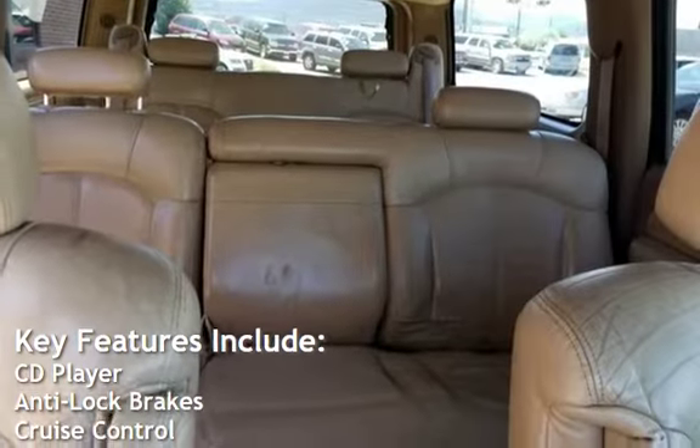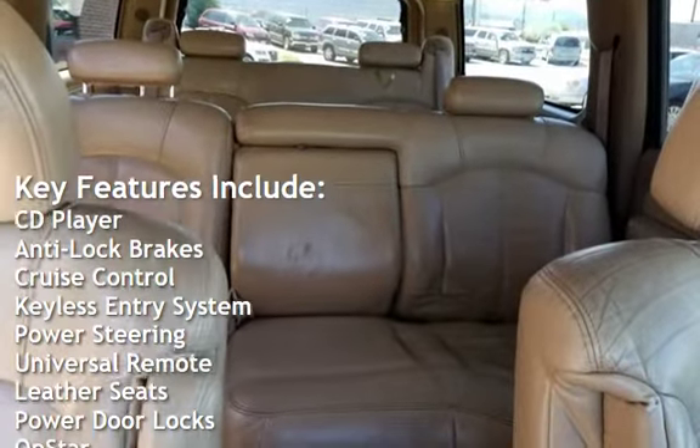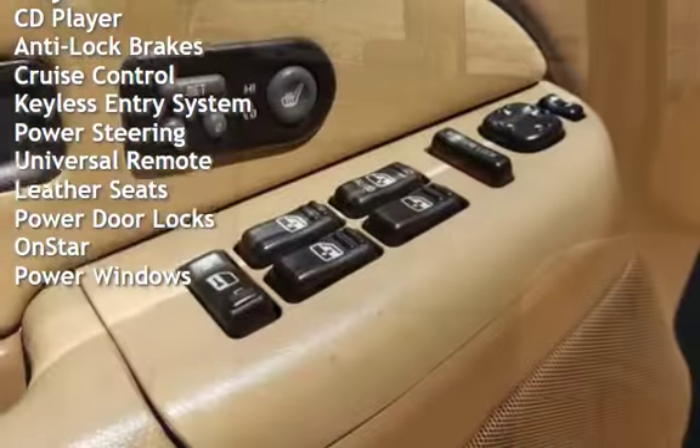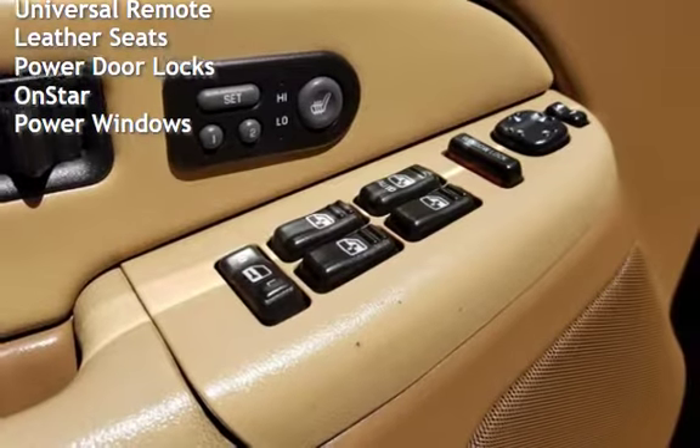Key features include: CD player, anti-lock brakes, cruise control, keyless entry, power steering, universal remote, leather seats, power door locks, and on-star.